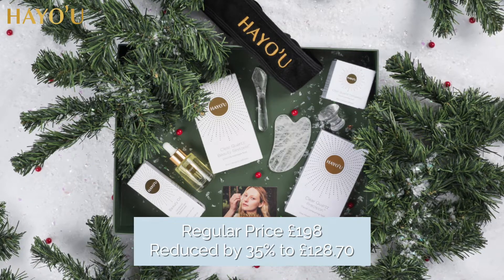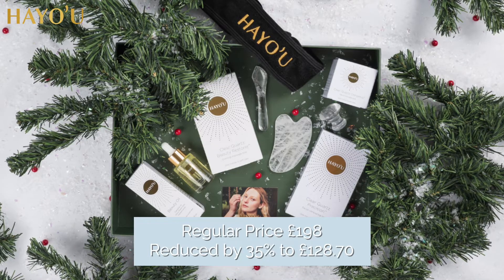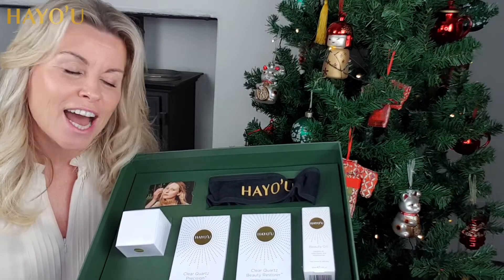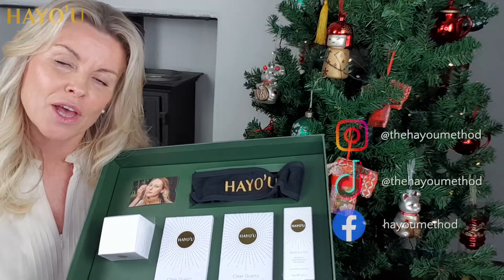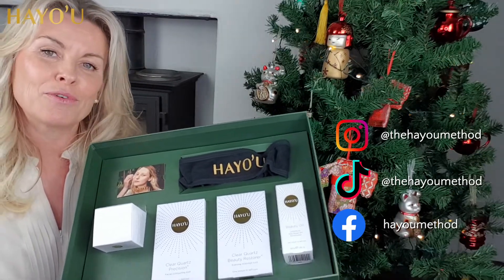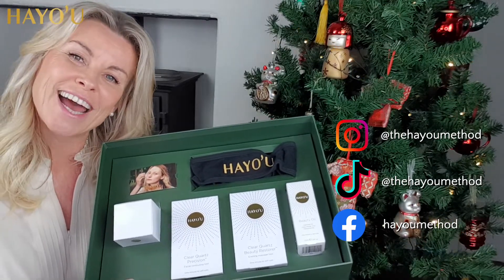Clear quartz is a wonderful crystal for all sorts of skin types — an absolute necessity for a loved one. All of these wonderful gift sets are available to buy here at the Hey You Method, and I'm so proud to be offering these — it really is the gift that keeps on giving. The great thing about these crystals is that once you know how to use them, they will last a lifetime and feel like the makeup brushes of your skincare. Merry Christmas from all of us at Hey You.